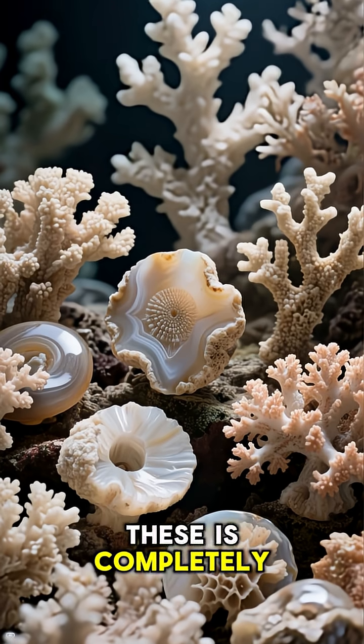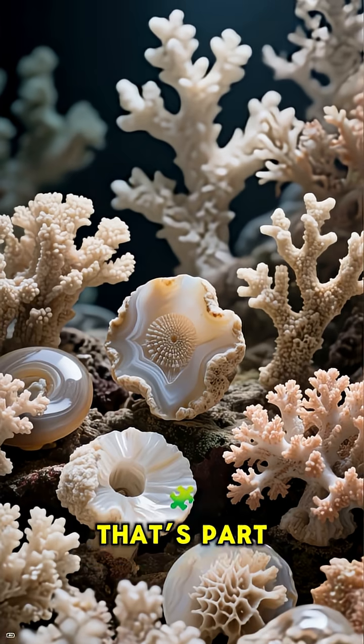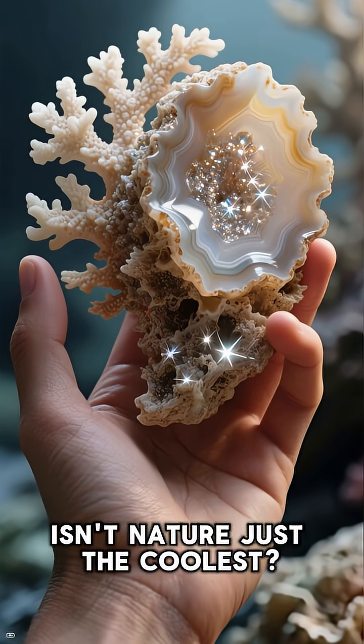So each one of these is completely unique — a stunning piece of natural history that's part animal, part mineral. You're literally holding a prehistoric reef in your hand. Isn't nature just the coolest?